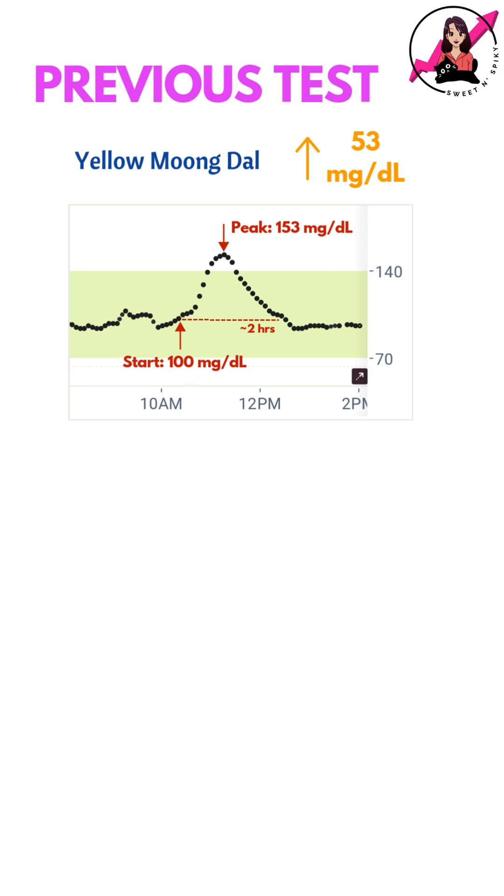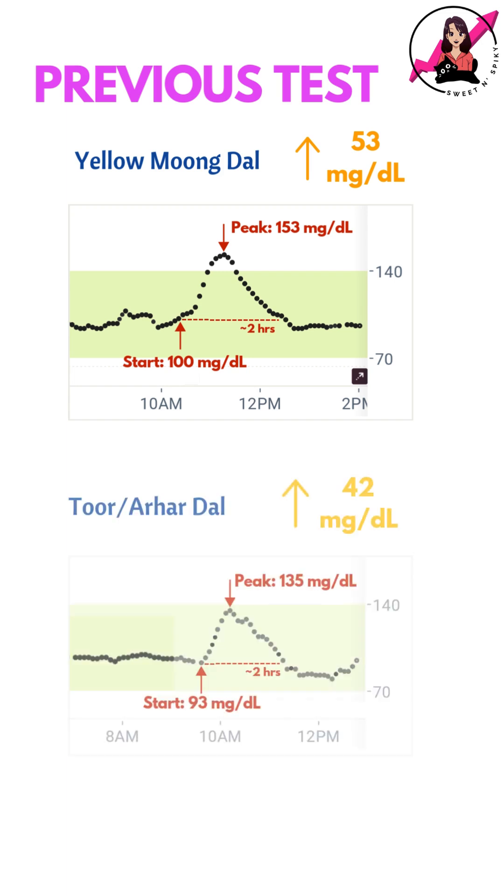In my previous test with yellow moong dal, my glucose had spiked by 53 mg/dL. This time the spike was noticeably lower, making Toor Dal a slightly better option for glucose control.